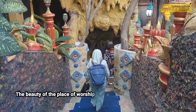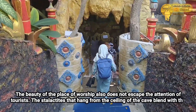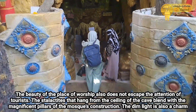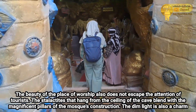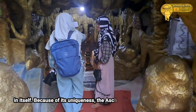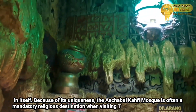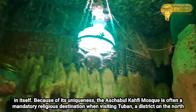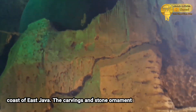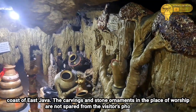Kecantikan tempat ibadah ini juga tak luput dari perhatian wisatawan. Stalaktit yang menggantung di langit-langit goa berpadu dengan pilar-pilar megah konstruksi masjid. Cahaya yang temaram juga menjadi pesona tersendiri. Karena keunikannya, Masjid Ashabul Hafi kerap menjadi destinasi religi wajib saat mengunjungi Tuban, kabupaten di pantai utara Jawa Timur. Ornamen ukiran dan bebatuan di tempat ibadah ini tak luput dari objek foto pengunjung.